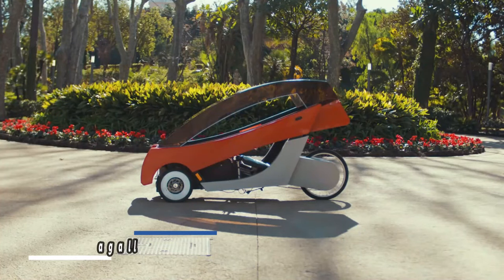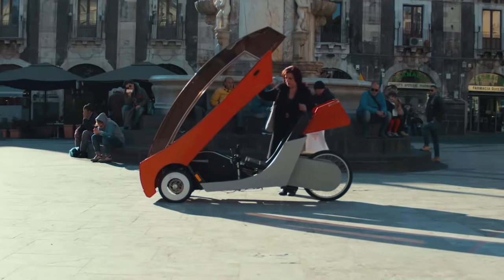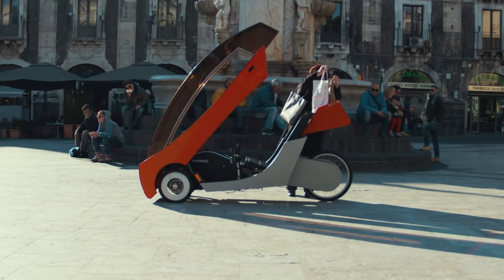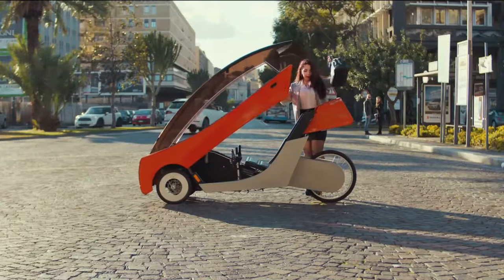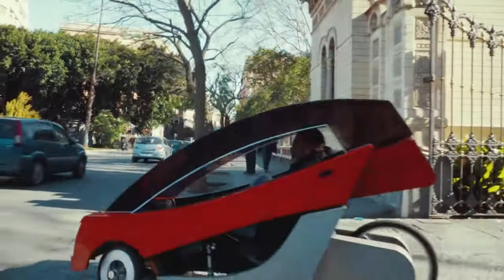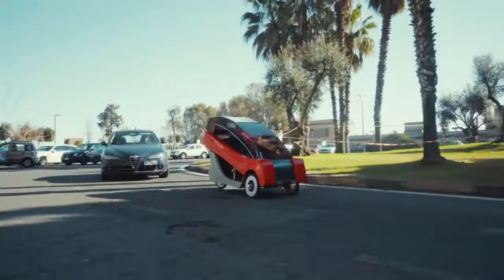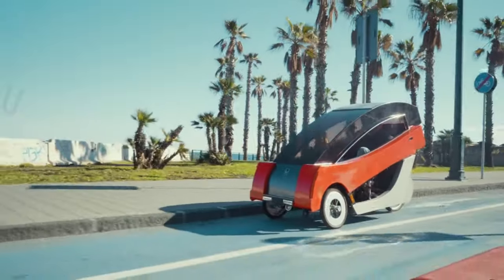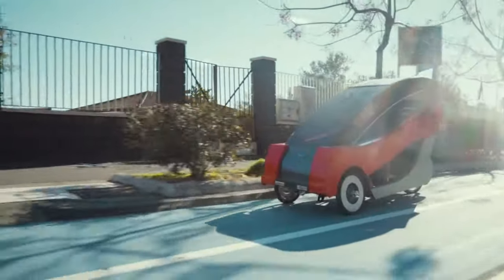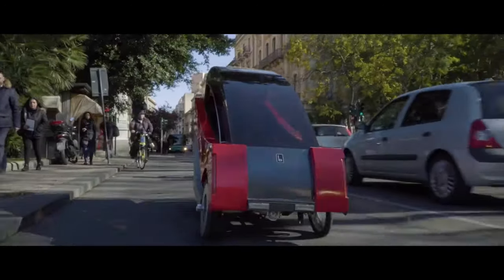The Barbagallo X01 is the perfect vehicle for those who prefer to hit the road in style but are not too keen on cars in general. This single-seater combines the advantages of a bicycle and an electric car, featuring a carbon fiber-clad wood frame that makes it lightweight yet durable. The hinged polycarbonate roof includes a 120-watt solar panel that charges the battery pack. On a full charge, the X01 offers a range of approximately 43 miles and can reach a maximum speed of 15.5 miles per hour.